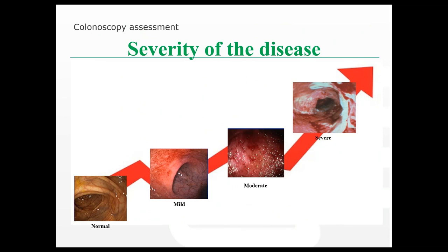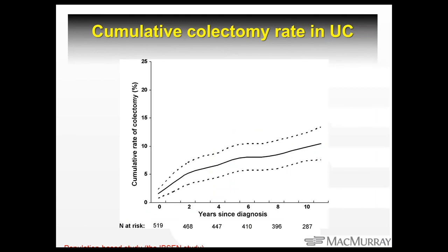These endoscopic images show normal colonic mucosa on the left, through to severe on the right with big ulceration, inflammation, and bleeding. The cumulative colectomy rate in ulcerative colitis from the Norwegian study shows that at about 10 years, approximately 10% of patients ended up with a colectomy — an interesting figure to have in mind when you see a young person being first diagnosed with ulcerative colitis.